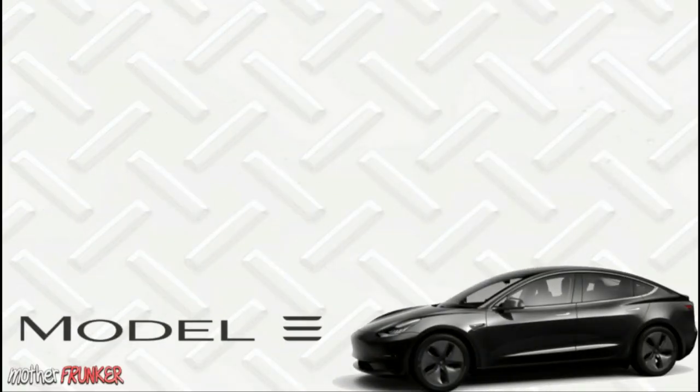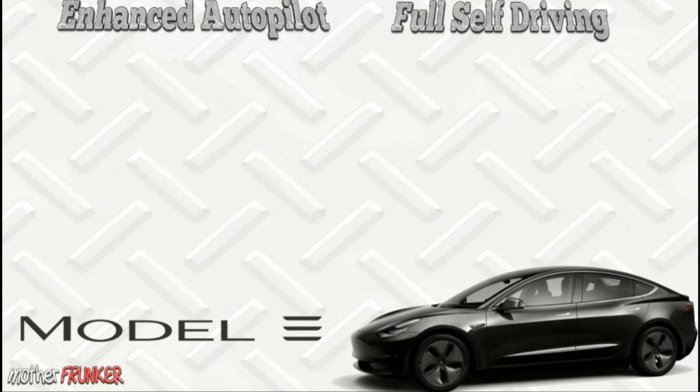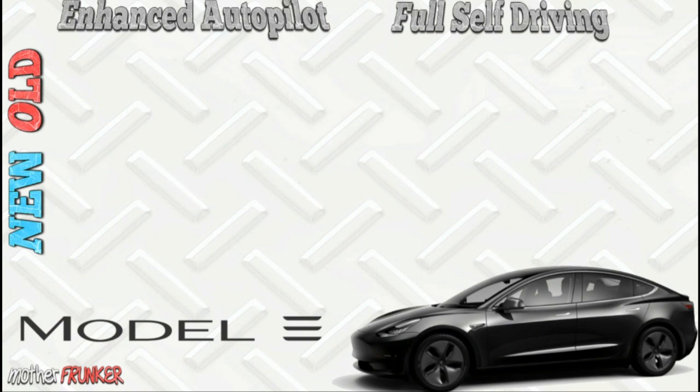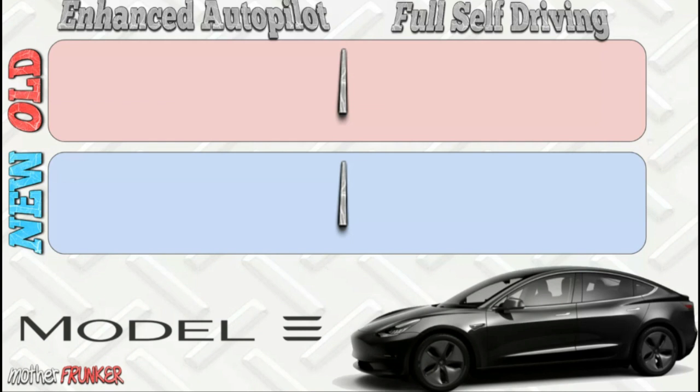This video today is all about Enhanced Autopilot versus Full Self-Driving. Enhanced Autopilot no longer exists — it's just called Autopilot now, and there's Full Self-Driving. So we're going to look at the old Enhanced Autopilot versus the new Autopilot, and the old Full Self-Driving versus the new Full Self-Driving, using a nice easy-to-follow red versus blue chart.